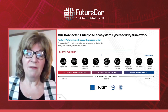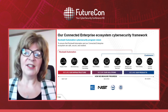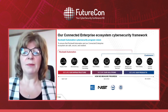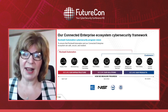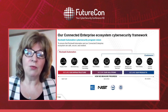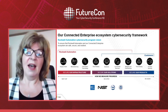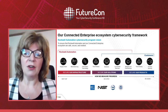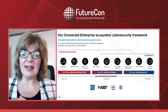The vision of our security program is to ensure that Rockwell Automation and our connected enterprise ecosystem are safe, secure, and resilient. We developed this security framework in 2017 and still use it today. On the left-hand side is Rockwell Automation — we have to protect ourselves, including our IT, manufacturing, supply chain, and any third parties that are part of that IT or OT infrastructure.